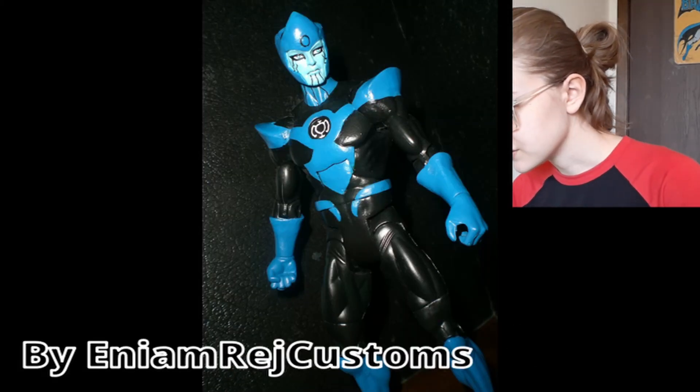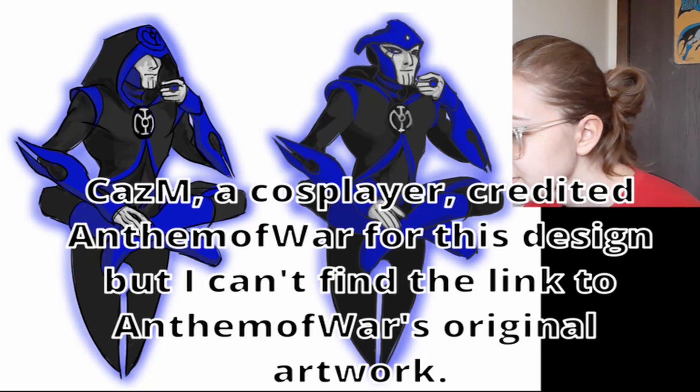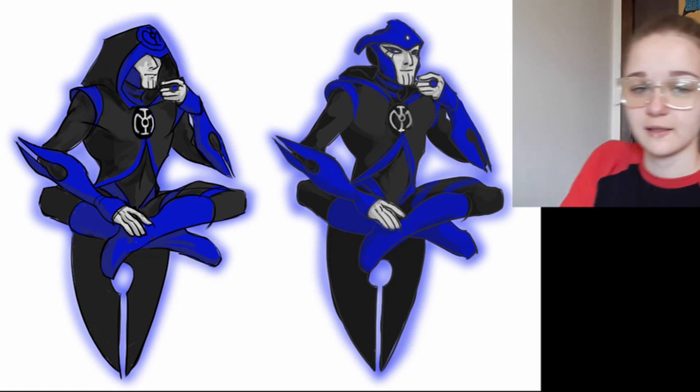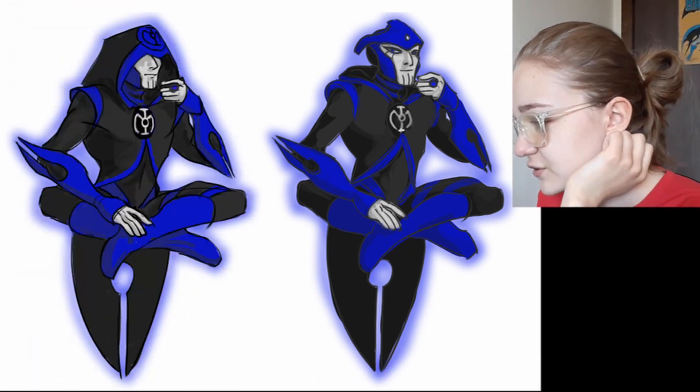Oh, this action figure is sick actually — I want a Razor action figure so bad. Oh, this one's kind of fun — it actually does have a hood. The pointy coattails are a lot like his arm pieces and his knee pads. Just really fun how they spun that.